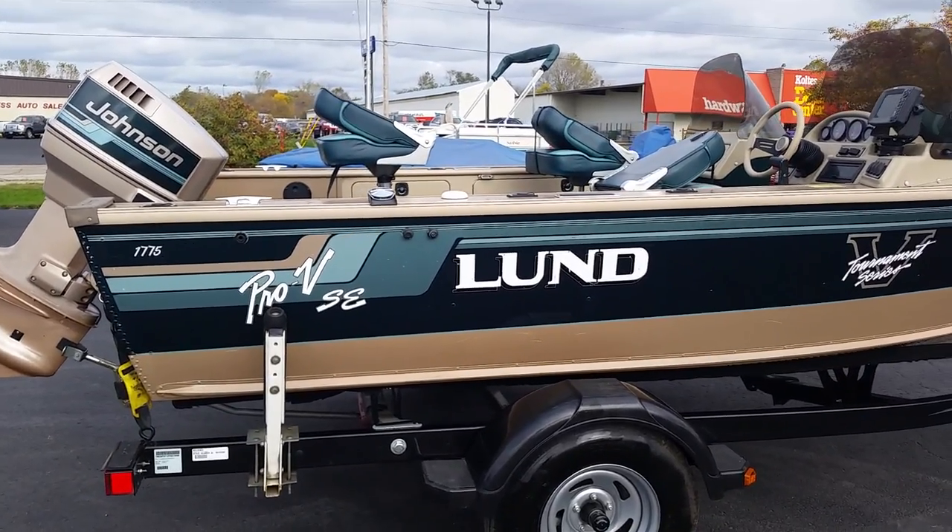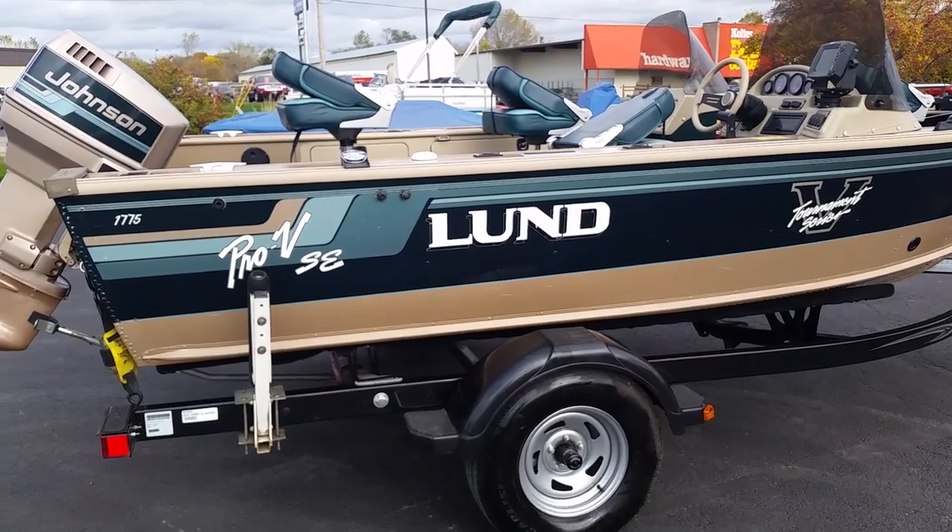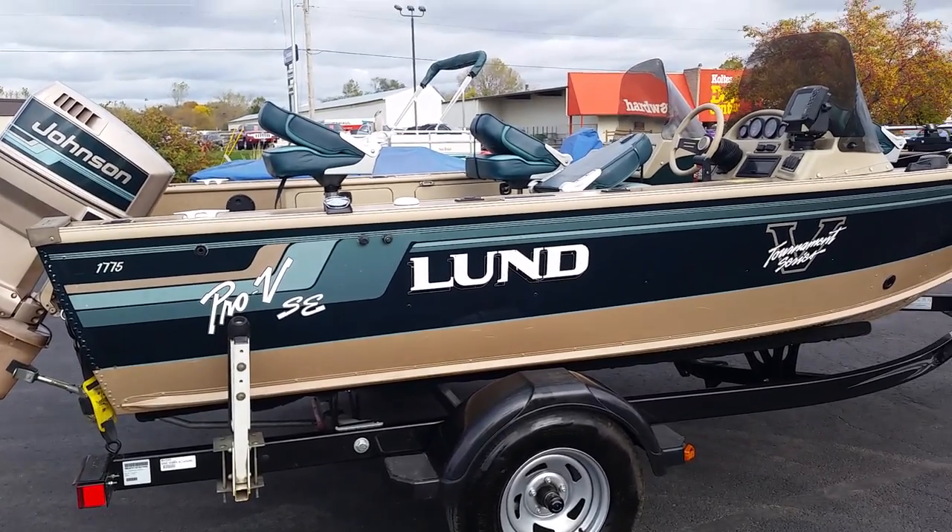Welcome to Don's Marine.com. Today we'll be viewing a 1997 1775 Lund Pro VSE.